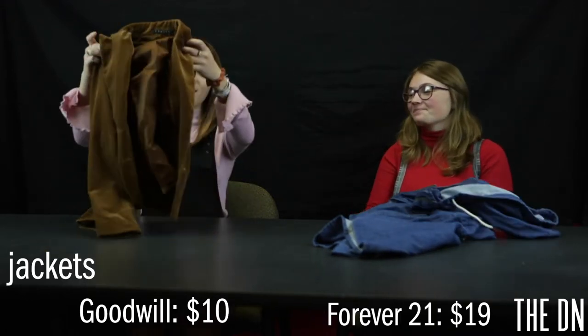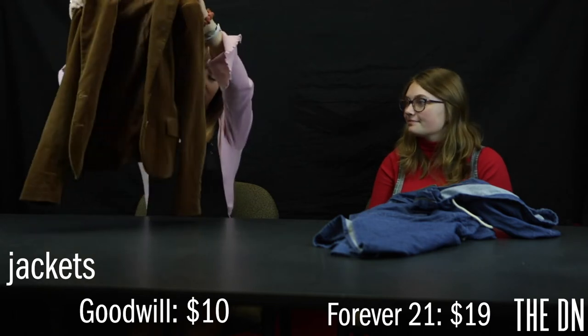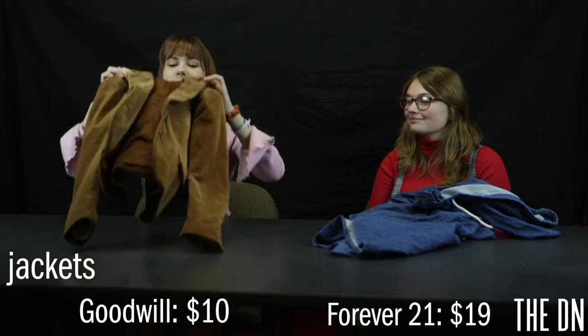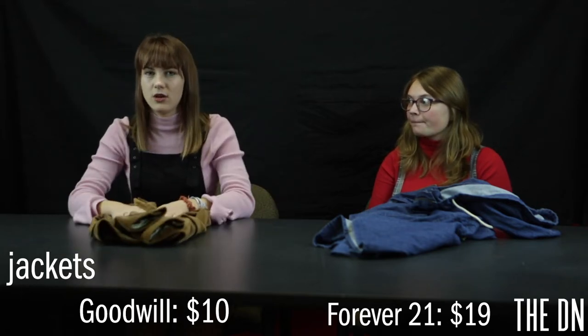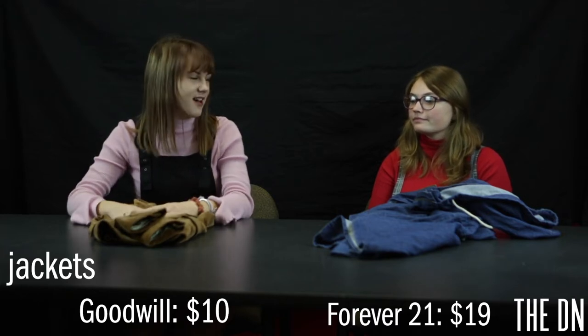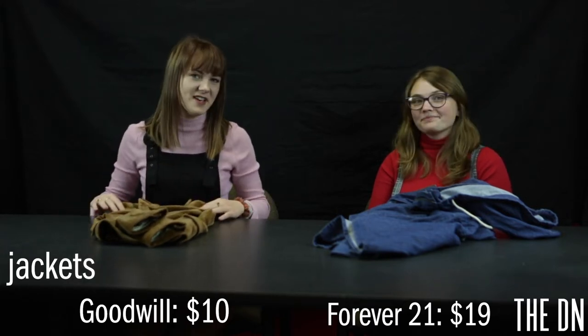I got this at Goodwill. It's kind of a funky little blazer. I got it for about $10 at Goodwill, and I love it. It's very 70s.